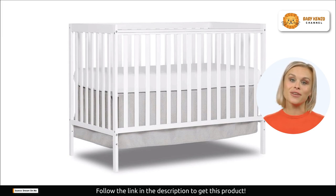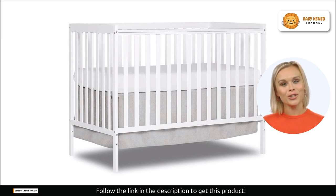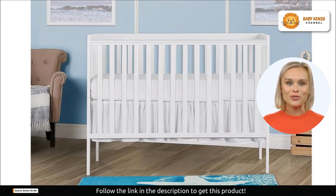This crib doesn't just offer exceptional functionality — it's a canvas for your imagination. With a range of beautiful finishes, you have the creative freedom to design the nursery of your dreams.